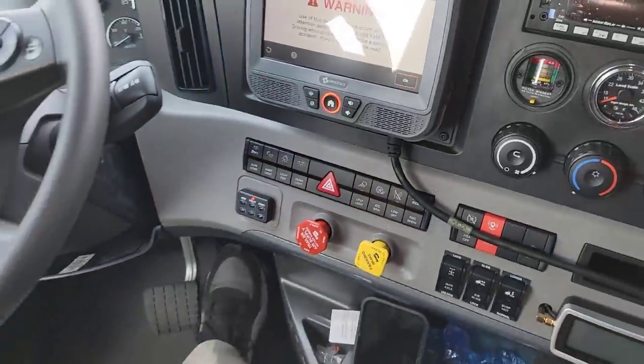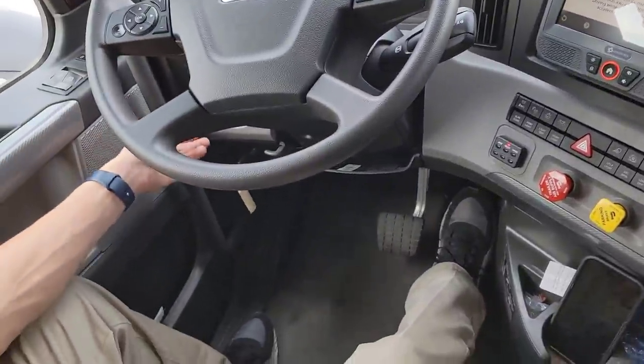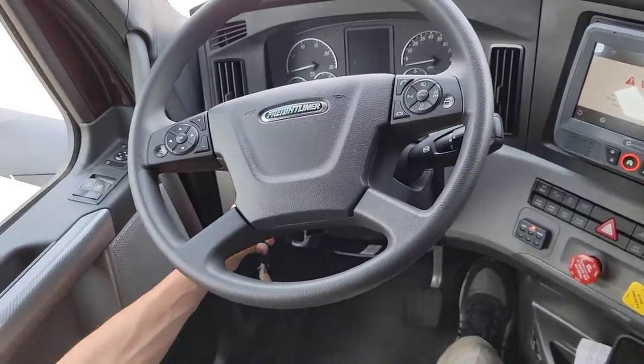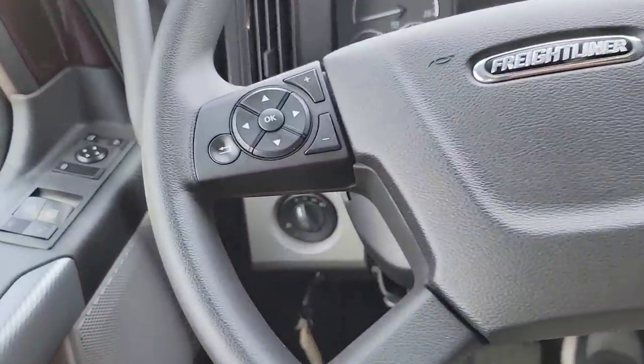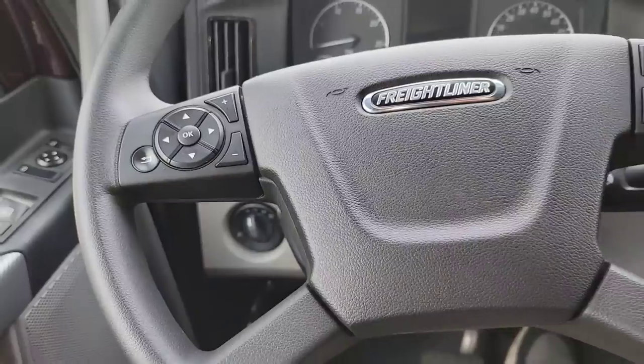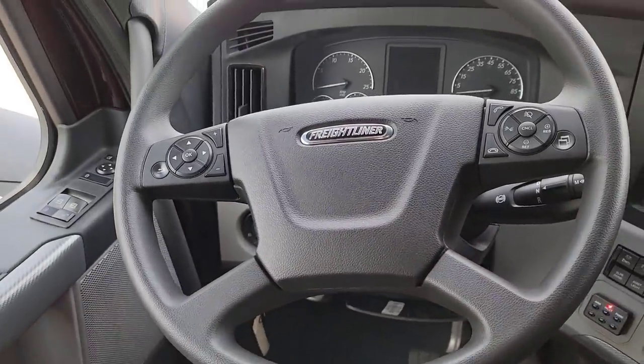Something new with this Freightliner — I'm pretty sure it's on the 21s too — they have automatic headlights. So like a regular car, you just flip it to auto, and whenever it gets dark enough it's going to kick your headlights on. I really like that.